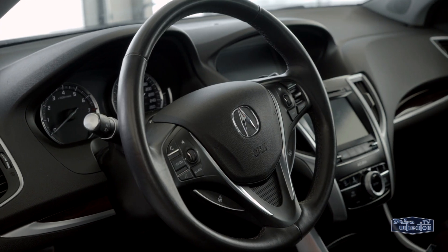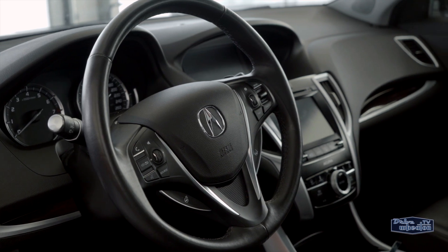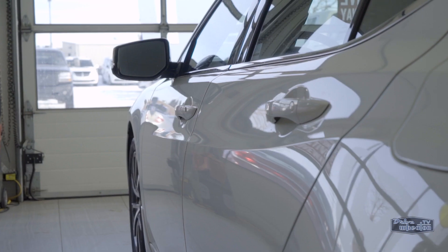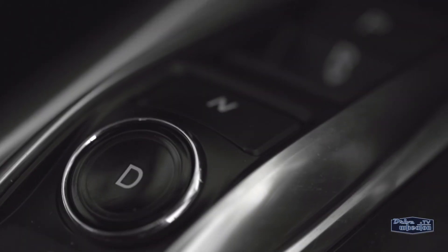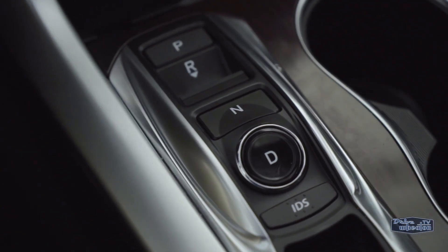Your daily commute will be a little more enjoyable behind the wheel of this bad boy thanks to its well laid out interior. You'll also notice there's a little more room up front as the gear shift has been replaced with a nine-speed push button automatic transmission.